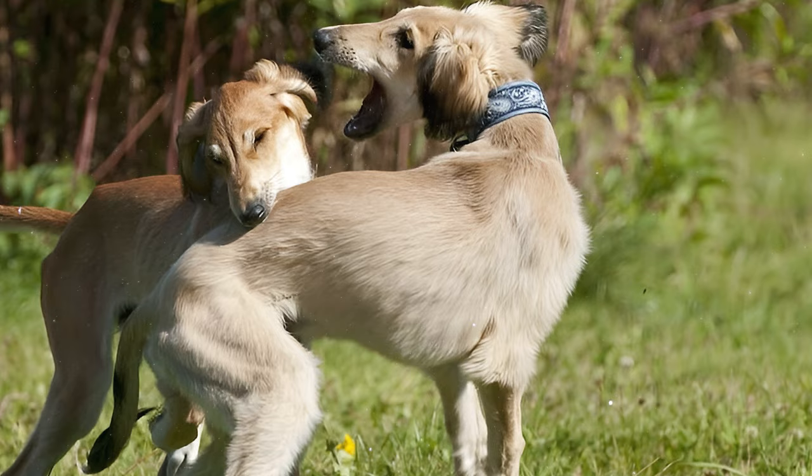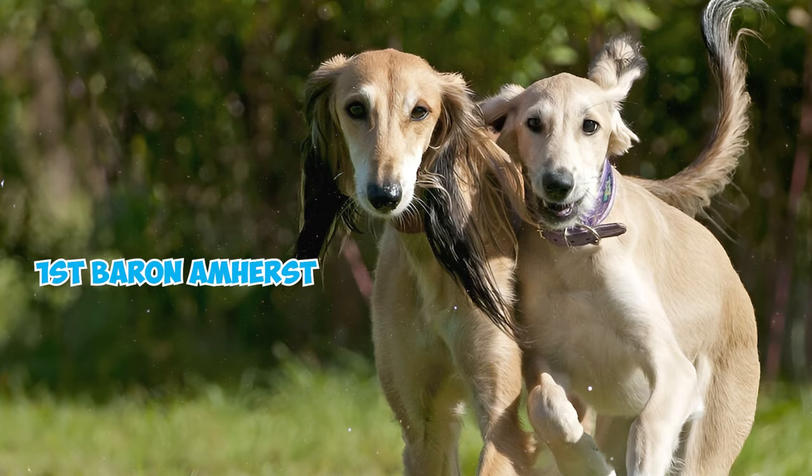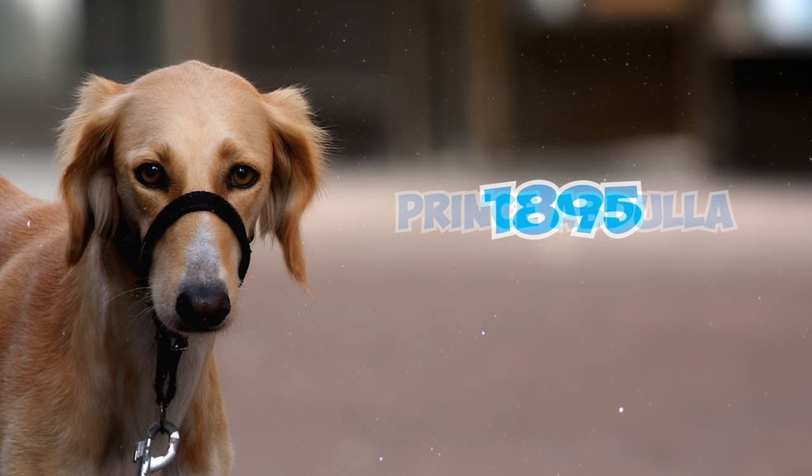Number 26: The recognition and popularity of the breed in the Western world started to grow in the late 19th and early 20th centuries, when Florence Amherst, the daughter of the First Baron Amherst of Hackney, imported a pair of these dogs to England from the kennels of Prince Abdullah in 1895.